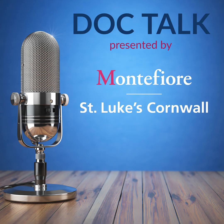This is DocTalk, presented by Montefiore St. Luke's Cornwall. I'm Jamie Lewis. Hello, Dr. Koplowitz, thank you for joining us. Hi, thank you for having me.